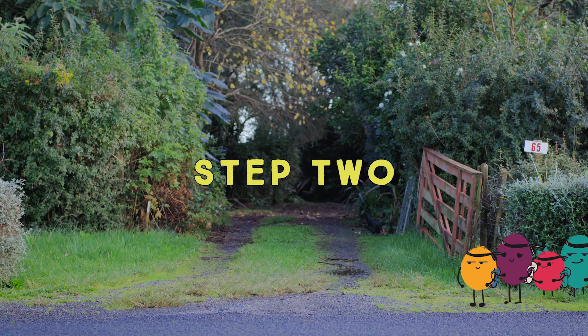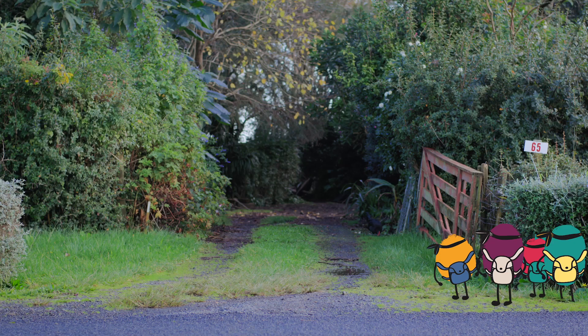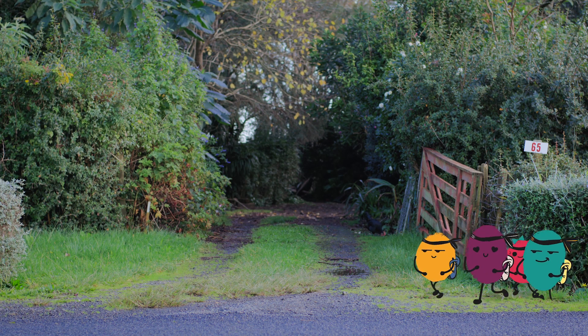Step 2. The best walking ninjas always check for sneaky driveways. Make sure there's no cars before you carry on.